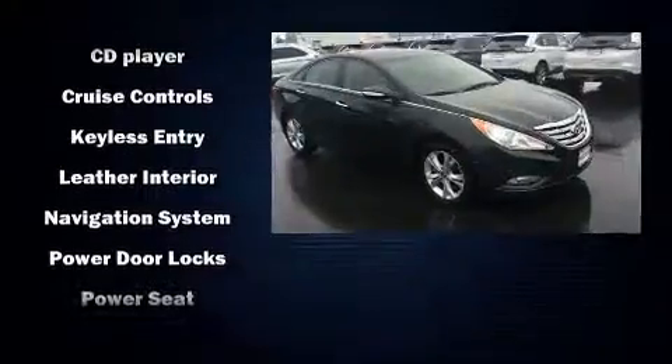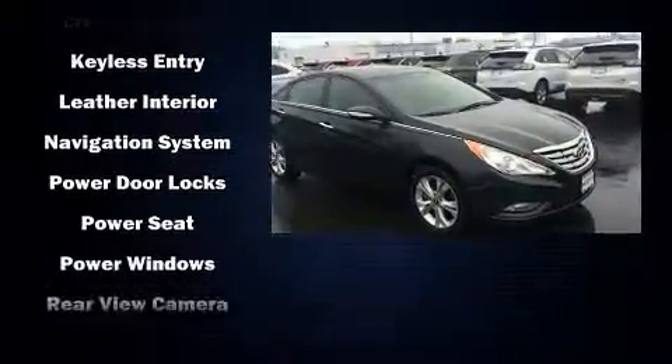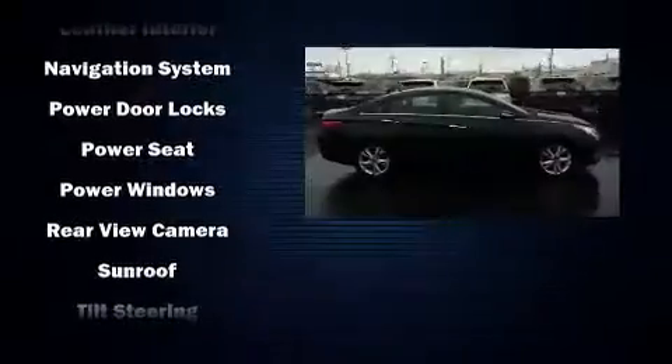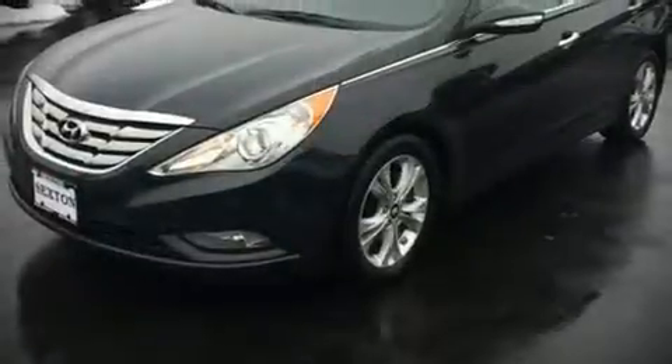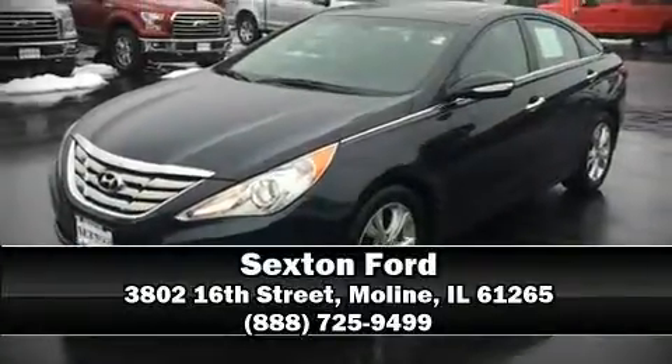four-wheel disc brakes with ABS. This car was designed with safety in mind, allowing you to drive with even greater assurance. Our sales reps are knowledgeable and professional — we are here to help you.